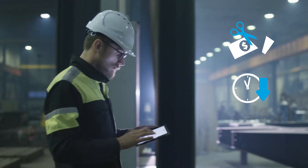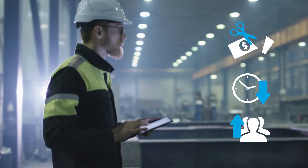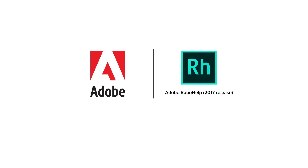Maximize the return on your content with the 2017 release of Adobe RoboHelp. Request your free demo at adobe.com.